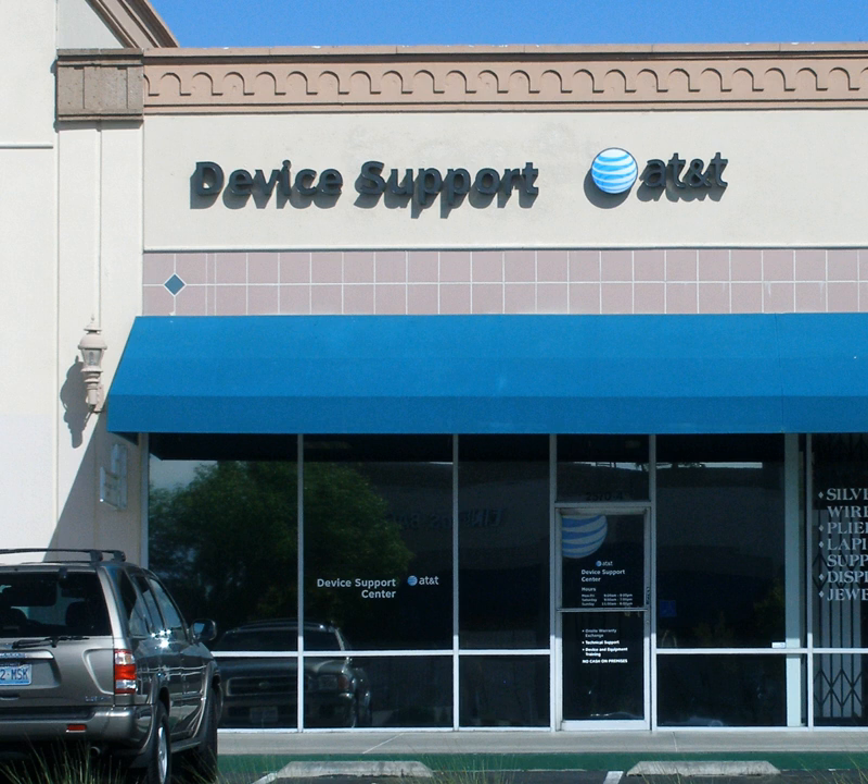With the increasing use of technology in modern times, there is a growing requirement to provide technical support. Many organisations locate their technical support departments or call centres in countries or regions with lower costs. Dell was amongst the first companies to outsource their technical support and customer service departments to India in 2001.